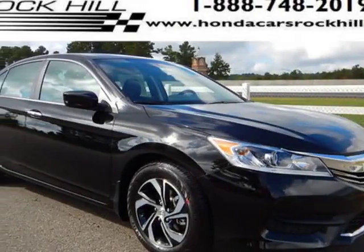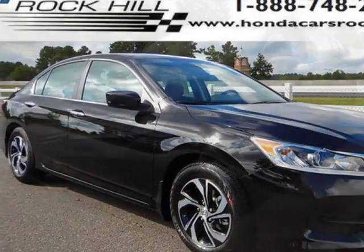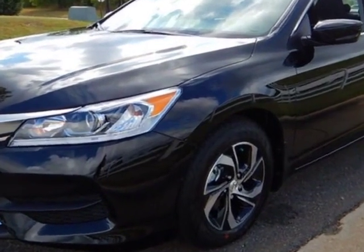Come take a look at this new 2016 Honda Accord Sedan. For your protection, this vehicle has a full factory warranty.